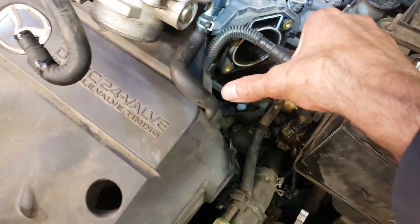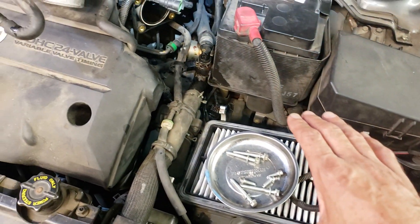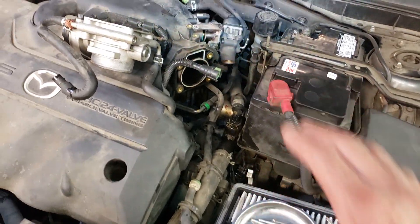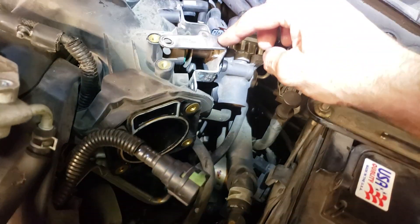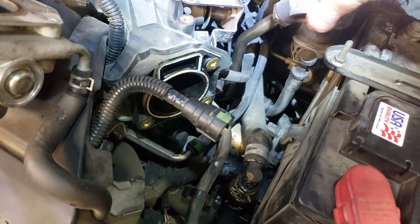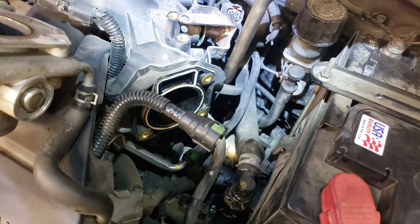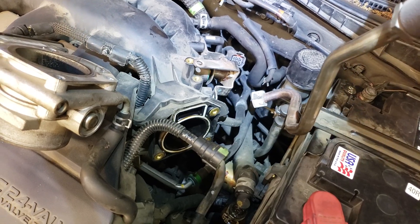Normally you have your throttle body, air intake, and air filter right here. I've taken that off because I need to get at the EGR valve. The EGR valve is normally bolted up to this bracket right here on the intake manifold. I've got it loosened up and I'm just going to pull the whole EGR valve out — I loosened it down below on the exhaust so it just pops right off.